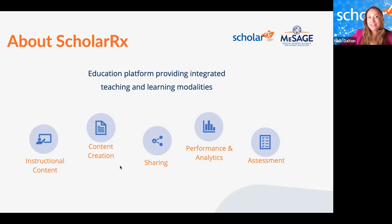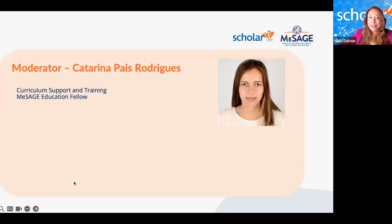Katarina and Dr. McLean will discuss the Planetary Health BRIC collection, part of ScholarRx's MESSAGE collection. I want to highlight that the Planetary Health BRIC collection, along with all MESSAGE BRIC collections, are free. All you need is a free account to access and utilize them. I'd like to introduce the moderator for today's session, Katarina Paias Rodriguez, Director of Curriculum Support and Training at ScholarRx.